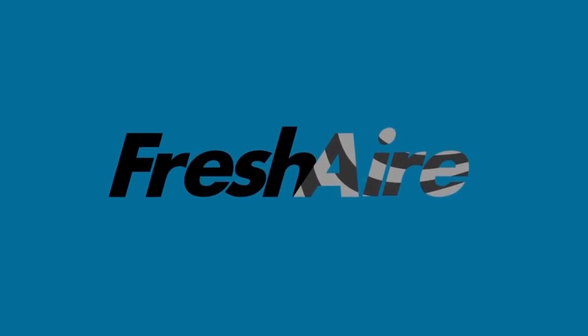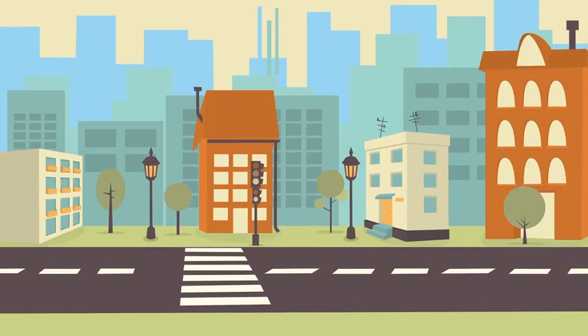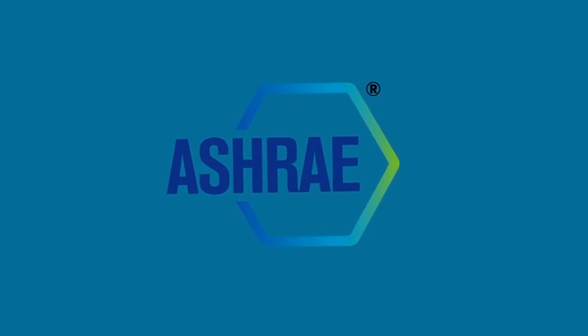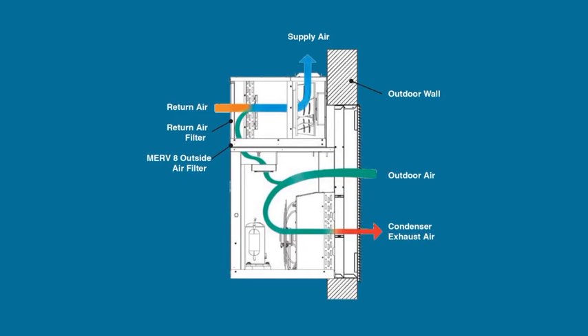The VRP, equipped with a fresh air system, is the only vertical packaged unit that effectively conditions outside air, helping buildings conform to ASHRAE 62.1 2013 standards for IAQ. VRP utilizes the main evaporator coil and MERV 8 filters to truly condition the outside ventilation air.